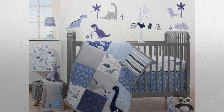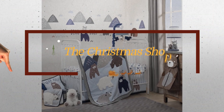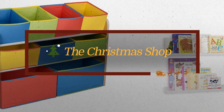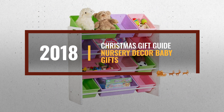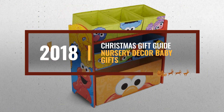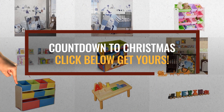Looking for nursery decor or baby gifts for the holidays? Luckily for you, we are here to help. Here are the best choices we think you should consider when looking for the perfect gift. And the best part? We already collected them for you. All you need to do is click the link below and choose your favorite one.